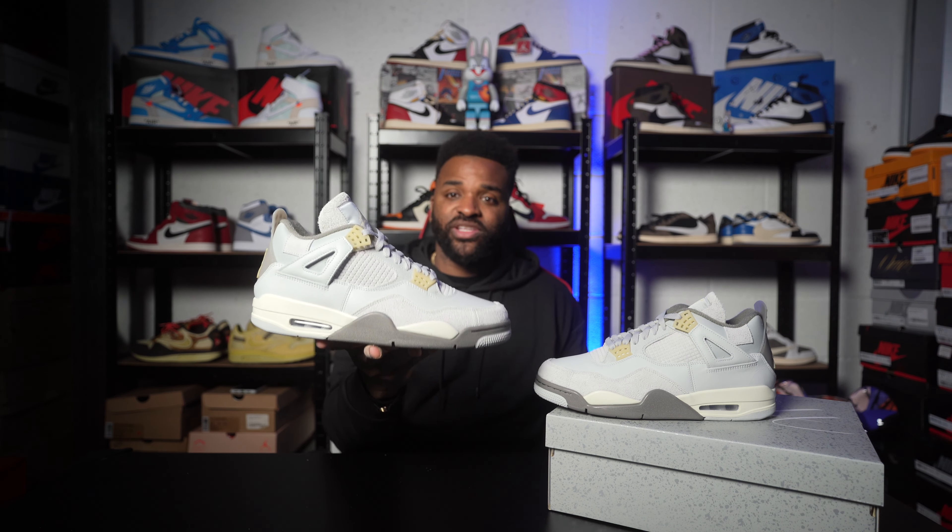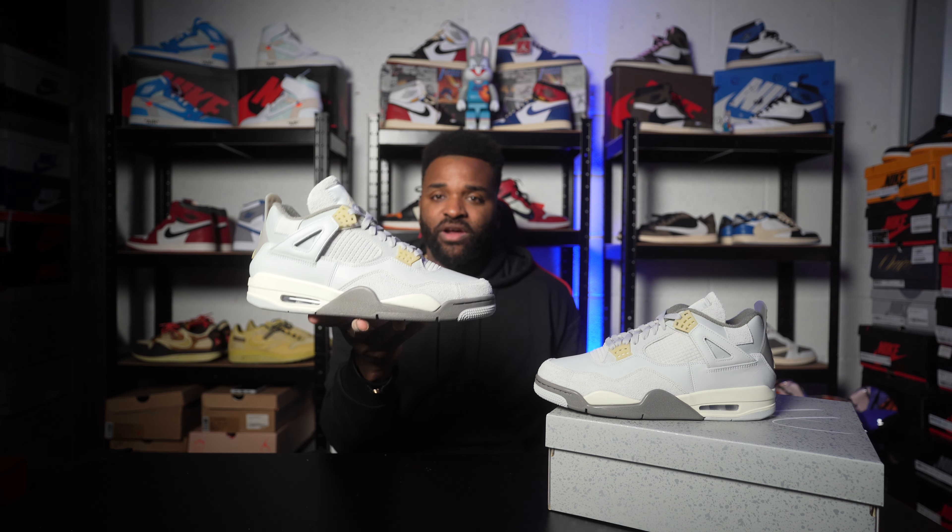I remember seeing these — pictures first resurfaced in December and I remember thinking, next year I need a pair of these. £170 later, not £600, we have the shoe in our hand — the Dust Craft Jordan 4. Lovely, lovely shoe.